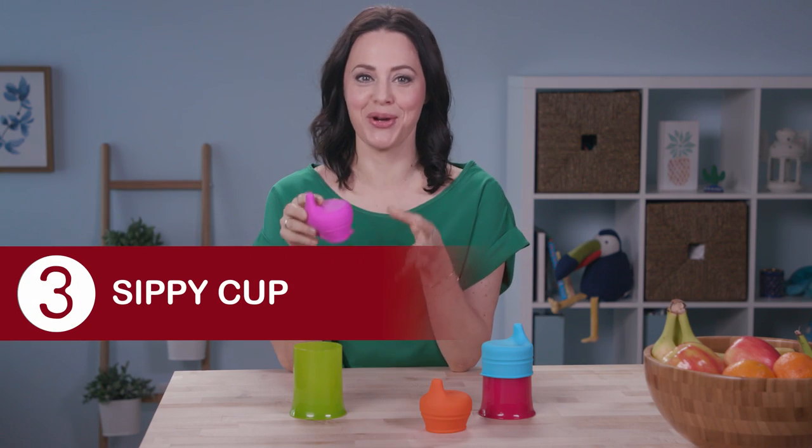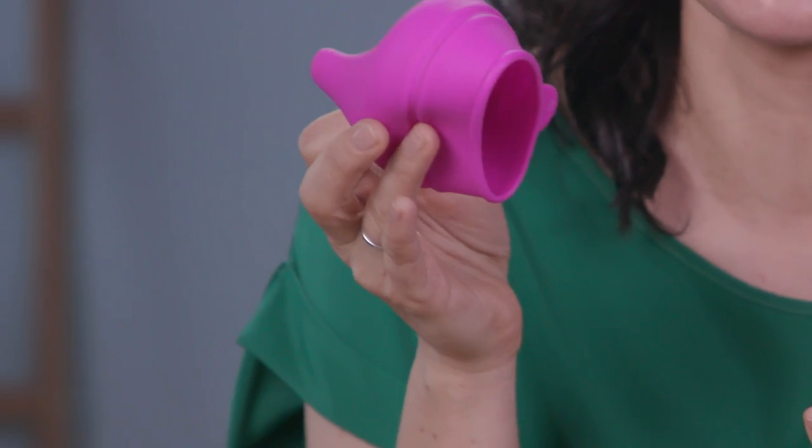When you go out to a restaurant, chances are your baby wants to drink out of your cup. What's great about these is that they turn any cup into a sippy cup so they can drink like a big kid.